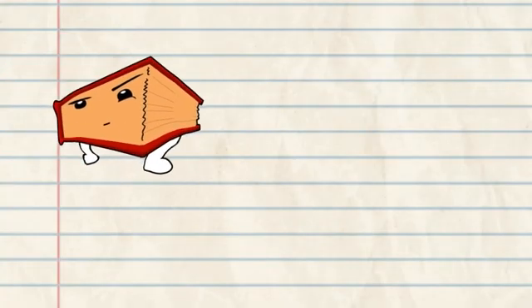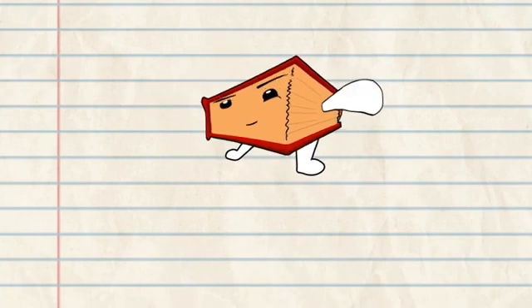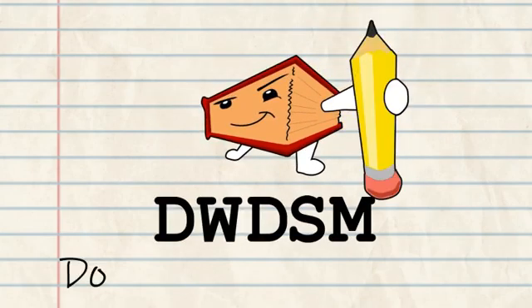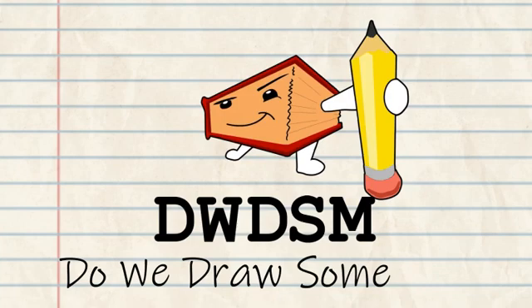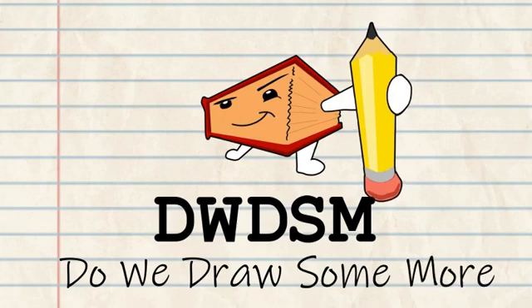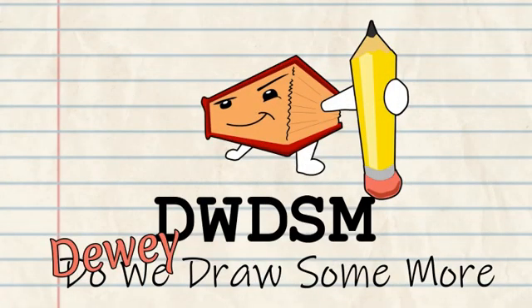Hey there! Welcome to the Do We Draw Some More video series where we mash together the Dewey Decimal System and your favorite fandoms to create hand-drawn masterpieces in a matter of minutes. Two rolls of the dice will determine the day's combination, and then our artists will get right to work putting pencil to paper. Are you ready? Let's see what the future has in store for us.